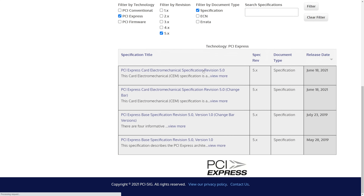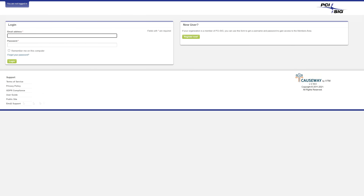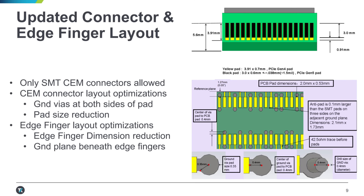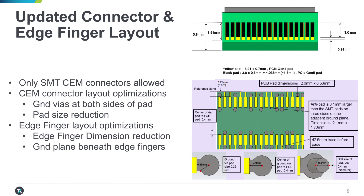I tried to get my hands on the PCIe SIG spec sheet for Gen 5 to see if I could find information related to the power draw possible through a PCIe Gen 5 slot, but I just couldn't find anything. I could pay the three thousand dollar fee, but I'm broke. All I know is that the new fingers on the cards themselves will be slightly thinner and ever so slightly shorter, so maybe that's what's different.